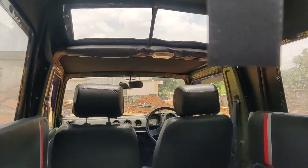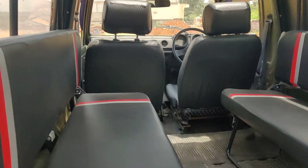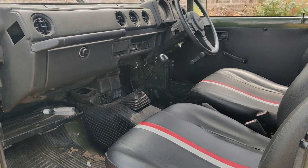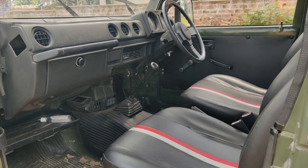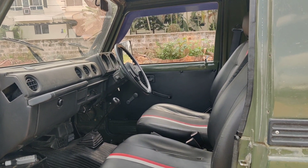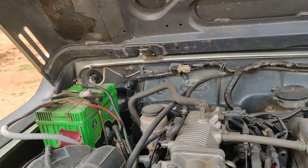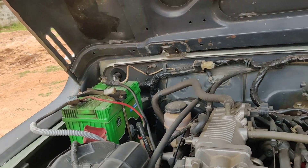We also have seating capacity for up to six people at the back, and brand new seat covers have been added with a new tarpaulin. This is the look from the passenger side — very neat and clean. It is good to drive for off-roading as well as long drives. This is the engine bay — a brand new battery has been installed.